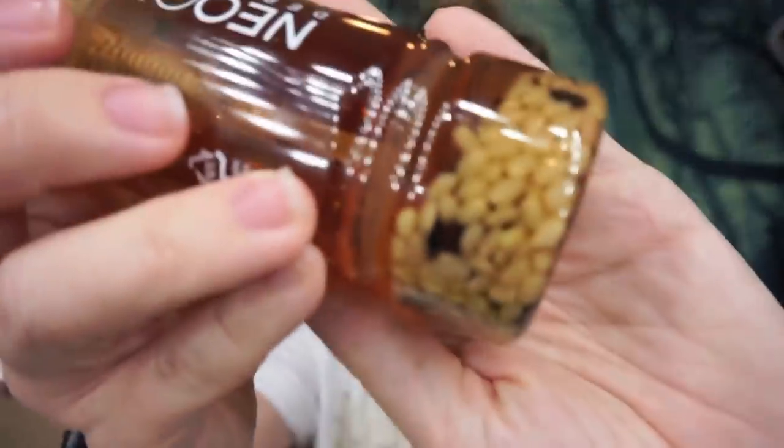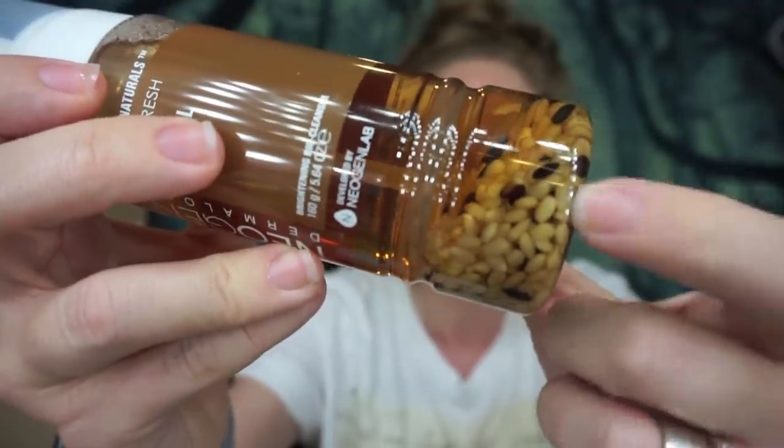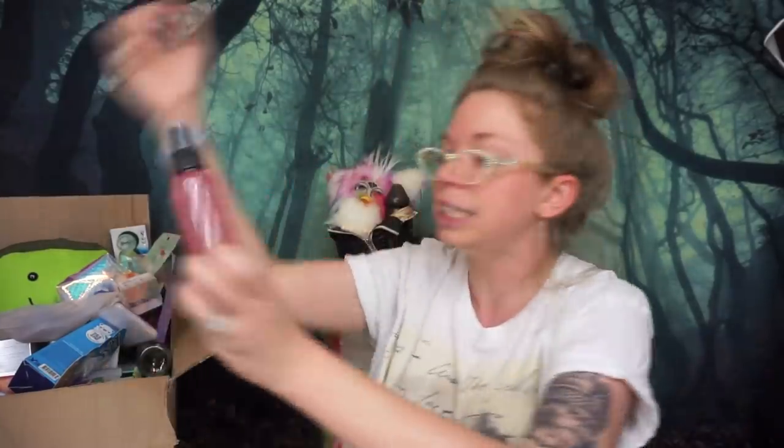Up next is another Neogen product — this is definitely probably the third time I've reordered it. I love these Neogen fresh foam face washes as my daytime face wash. I probably wash my face more than I should, so I have a daytime face wash and at night I always use my Murad. This one is cereal-scented, and I love the packaging because the actual ingredient is visible in the bottom of the bottle. I just love eating cereal, so washing my face with cereal feels perfect.